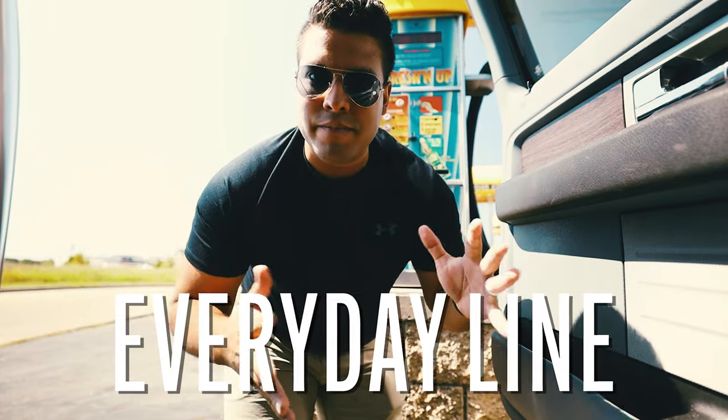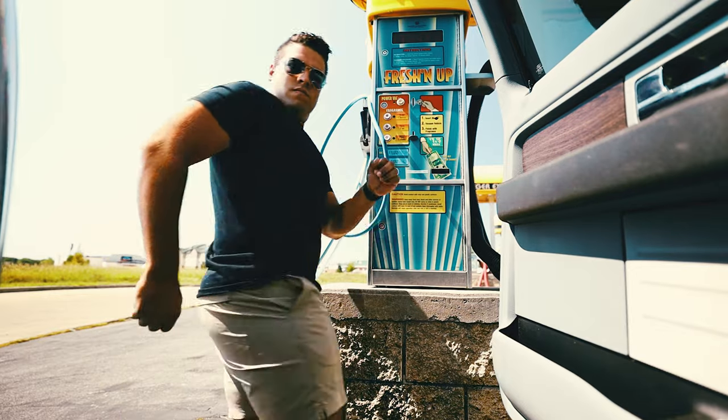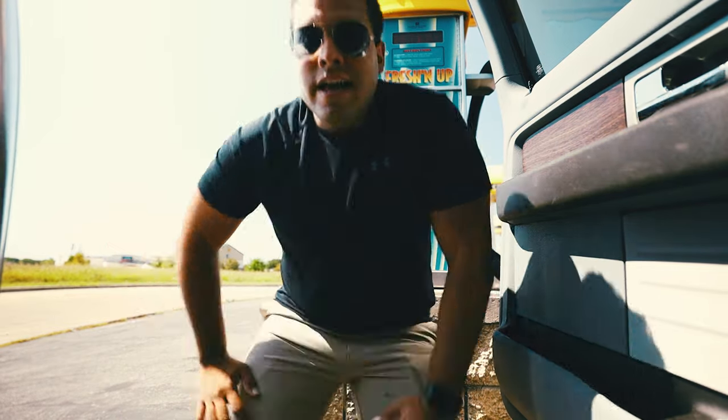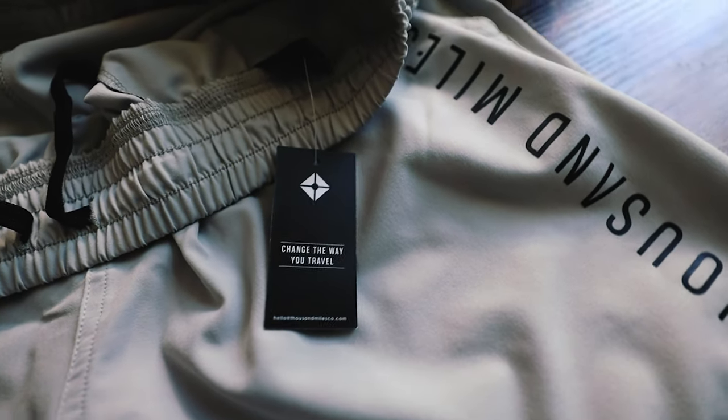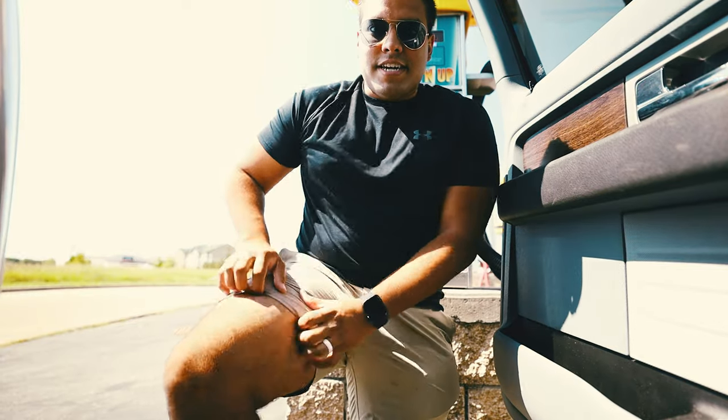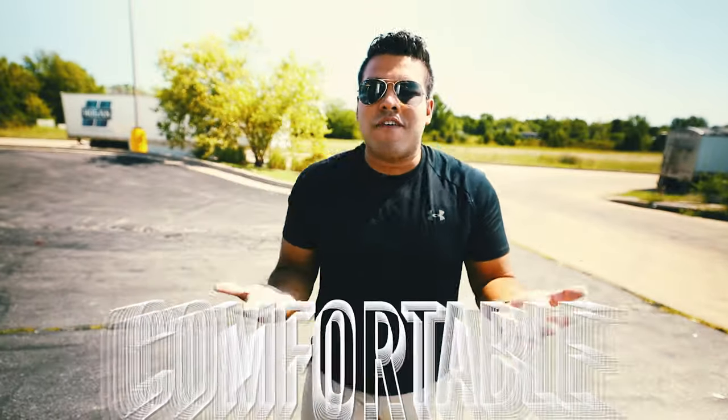What I'm wearing right now is a khaki color, part of the everyday line they have. I've been wearing these shorts for the last three and a half weeks and they've been phenomenal — from going to Target, going to Starbucks, even going on runs. It's really super stretchy and elastic. Just to show you the ease of use, these shorts are just so comfortable.